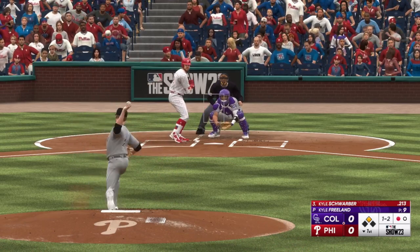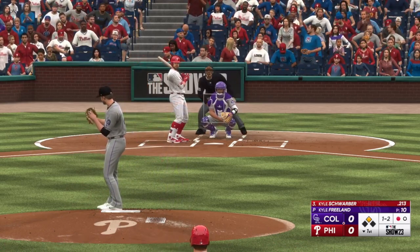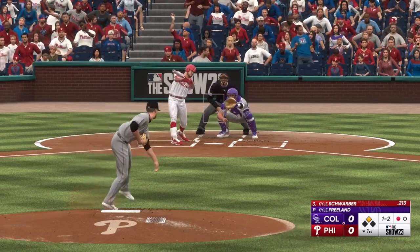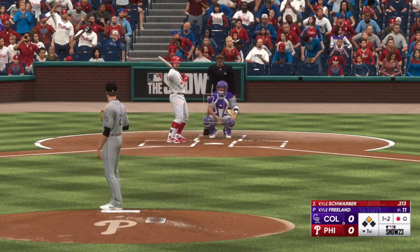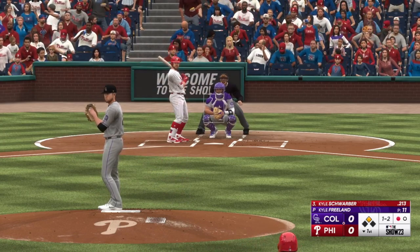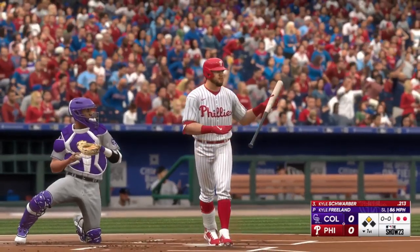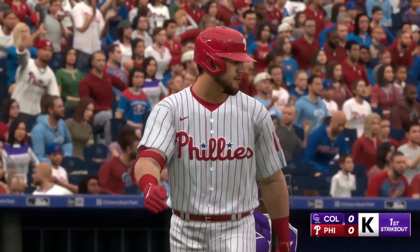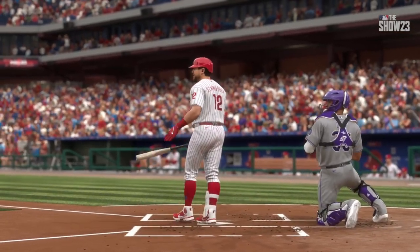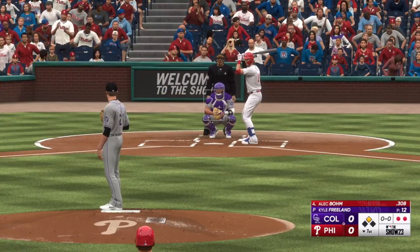Schwarber fights that one away, still 1-2. Runner at second, one gone. Got him swinging — doubled up with the slider for that punch out. The one before just caught the zone, so as a hitter you have to protect right there. Great pitch to expand a little bit more — he got that chase he was looking for. That right there is good pitching.